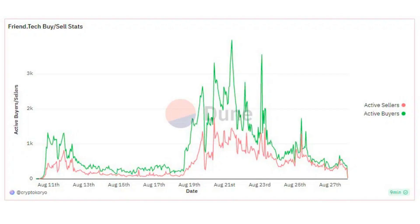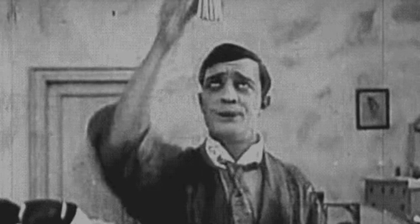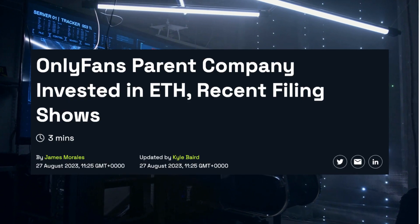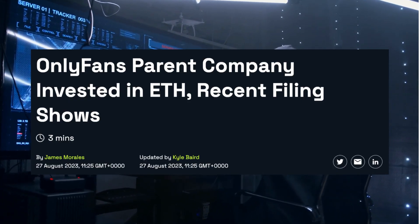What's the current state of FriendTech? As predicted, the initial hype around this social media DAP has cooled off somewhat, and network activity has decreased. Network fees have also gone down, possibly reflecting the end of a recent crypto frenzy. There's even talk of spurious accounts being created to revive the platform, and there might be a connection with the adult social media platform OnlyFans, which is reportedly investing in Ethereum.